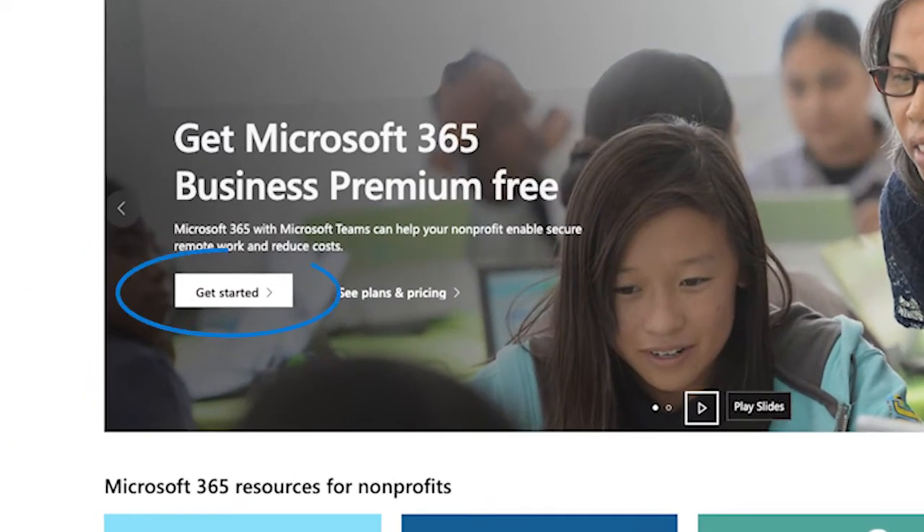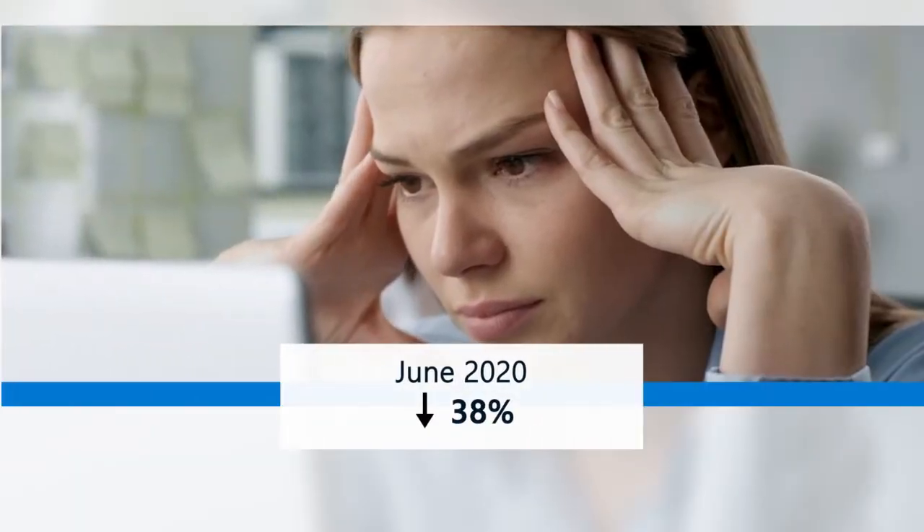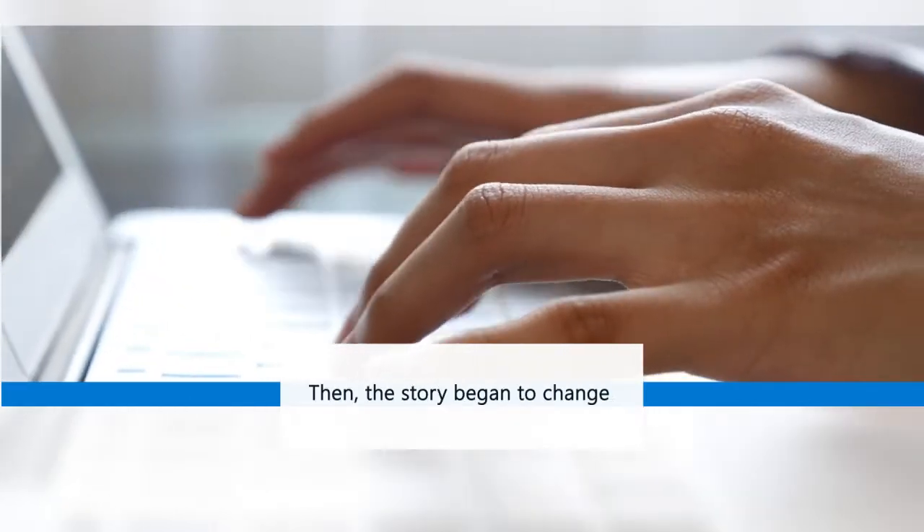This led to improvements in the get started page, which is the entry point to filling out the form. As they say, data talks. At the start of the fiscal year in June 2020, the team was seeing a far too low 38% completion rate. Then the story began to change.